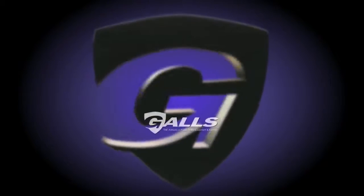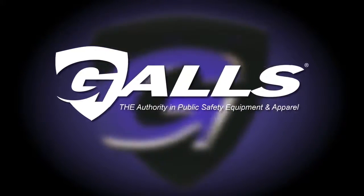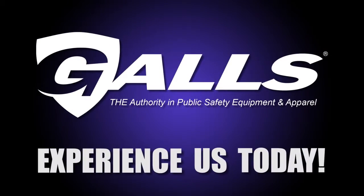Gauze — the authority in public safety, equipment, and apparel. Experience us today.